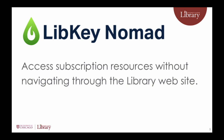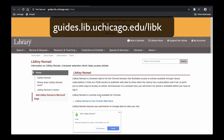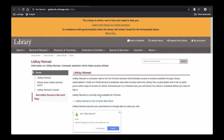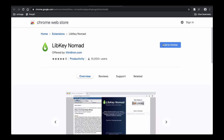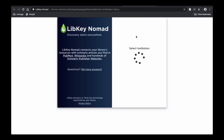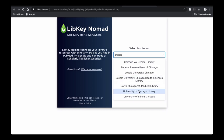LibKey Nomad is another option for accessing library resources without going through the library website. Go to guides.lib.uchicago.edu/libkey. LibKey Nomad is a browser add-on for Google Chrome and Microsoft Edge. Download LibKey Nomad from the App Store for your browser.